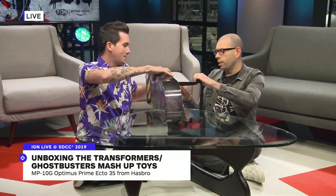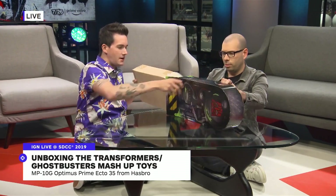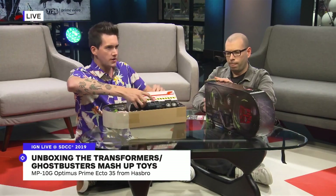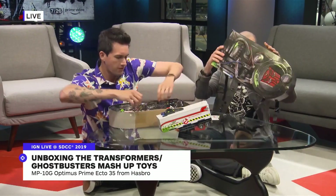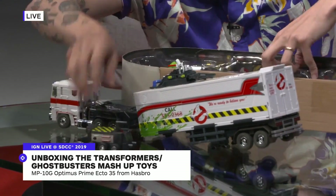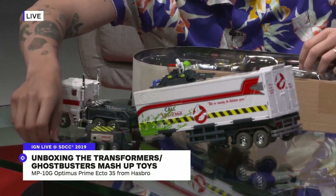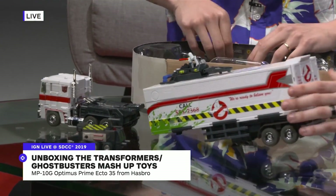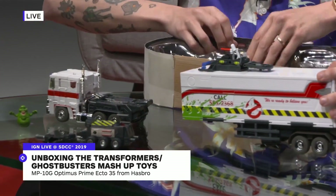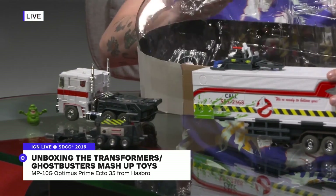I'm going to take the toy out here. This guy will run you $149. It is a convention exclusive — a full-blown Optimus Prime that is also an Ecto-1. They're calling it the Ecto-35 edition. There's even a Slimer and a Leadership Matrix, which is green — the color of Ecto-Cooler.